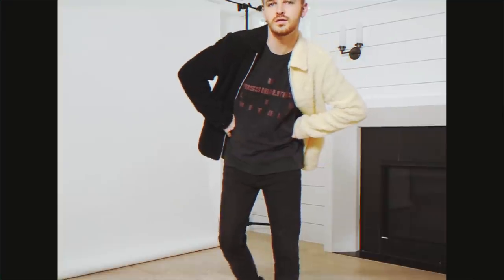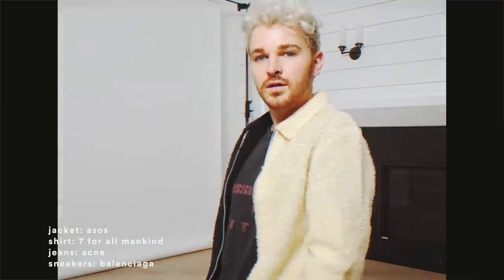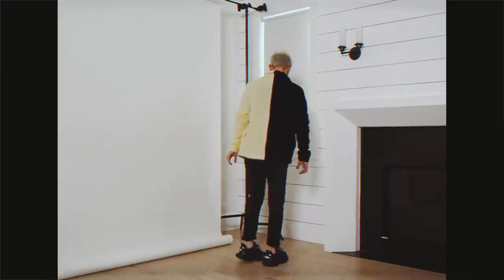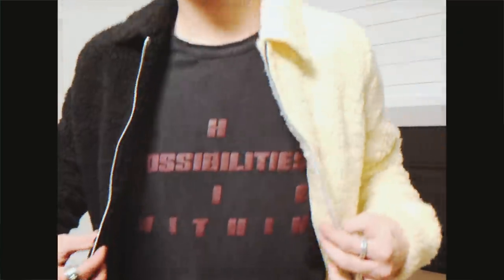Definitely sticking to my everyday uniform here, but putting a really nice fall-winter twist on it with this shearling jacket that is half black and half cream — I think it is so cool. I paired it with a Seven For All Mankind t-shirt, some jeans, and then a pair of chunky Balenciaga sneakers, just to edge it up and give that much more high-fashion approach to the look.